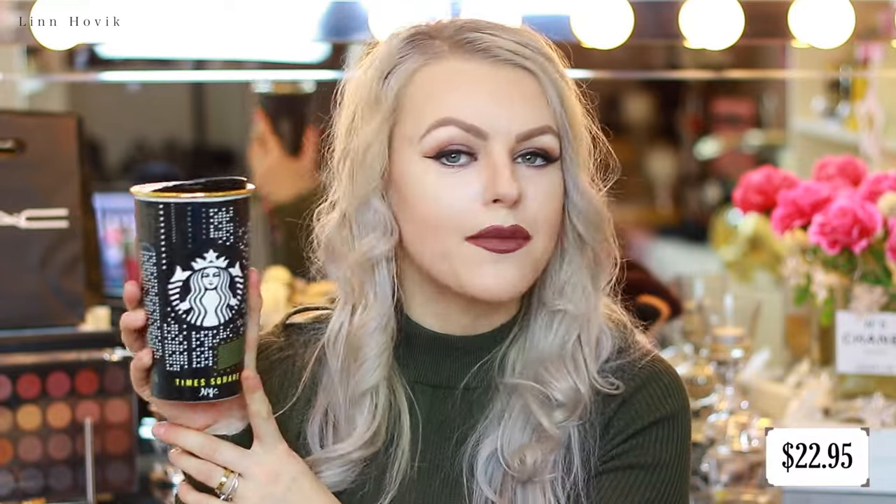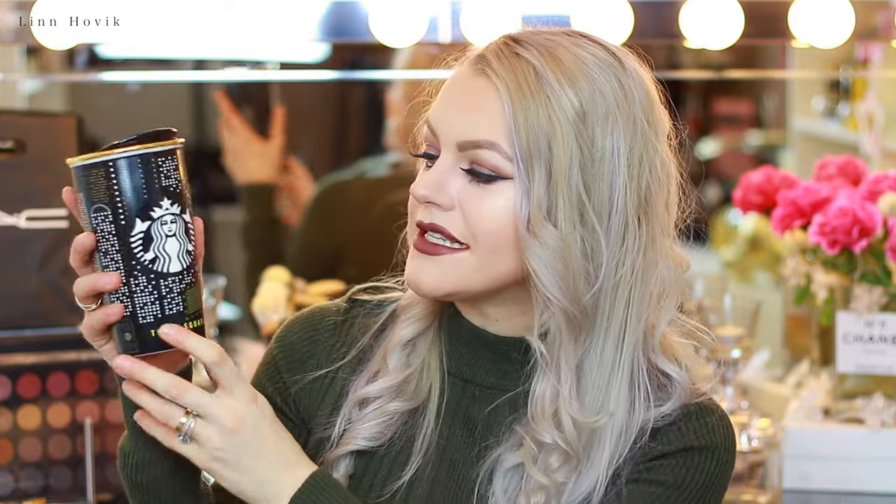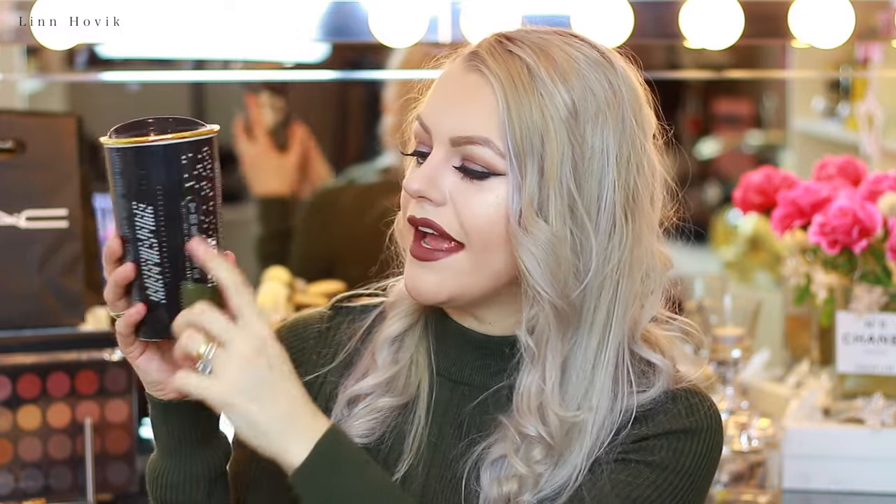The next thing I picked up is also a coffee mug, and this is from Starbucks — you probably saw it on my Snapchat. What I really love about this one is that it's special: it's not like a regular Starbucks cup. It's in porcelain, which makes it very heavy and sturdy. And it says Times Square, New York City on it, with all these buildings, Broadway, and theater. I just love it — it was a perfect addition to my coffee mug collection.